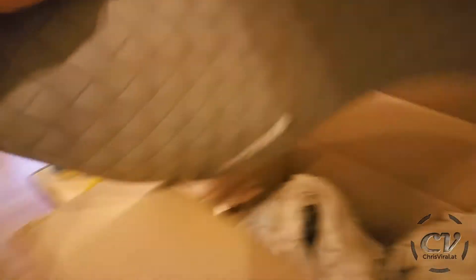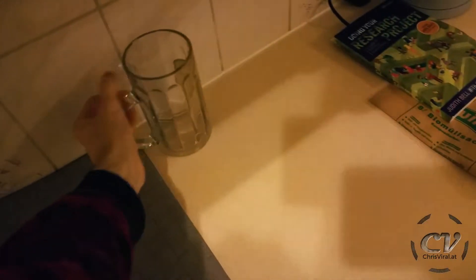Look how freaking nasty it is. It is ridiculous. And that's the box over there. Oh my god, stuff from my grandparents.